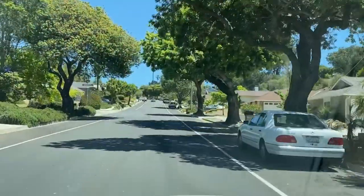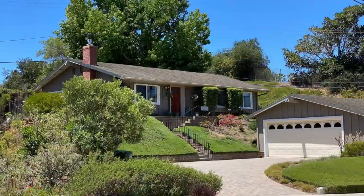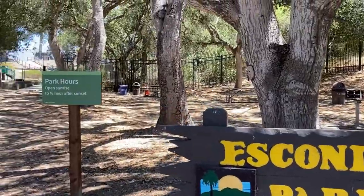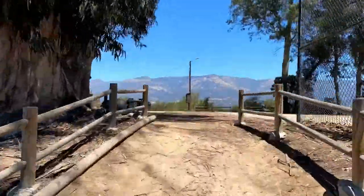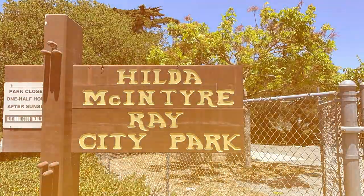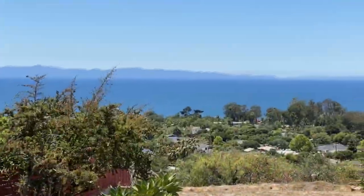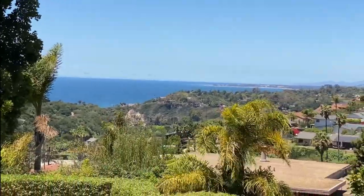Perched right above the very popular Mesa neighborhood is an area called Alta Mesa. Alta Mesa stretches into the hillside with wonderful ocean views from a more elevated angle. Neighborhood parks include Escondido and Hilda McIntyre Ray Park. The area is mainly comprised of single-family California and ranch-style homes, but also some contemporary and Mediterranean.